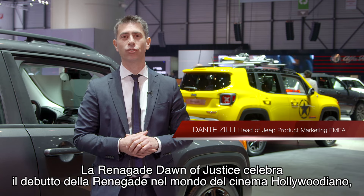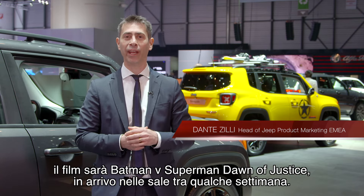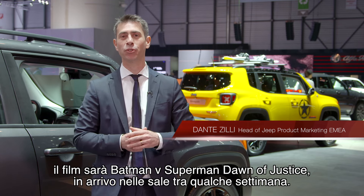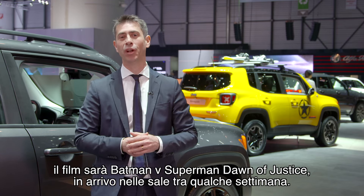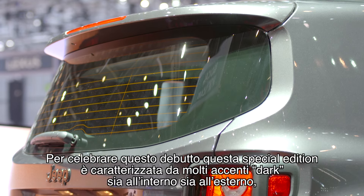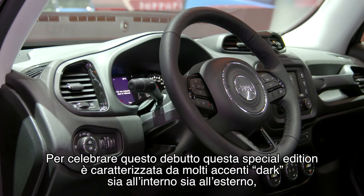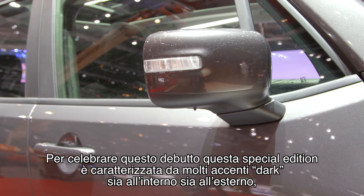The Renegade Dawn of Justice Edition celebrates the debut of the Renegade in a major Hollywood film — Batman vs Superman: Dawn of Justice, which is going to premiere in Europe in a few weeks. To celebrate this debut, we are introducing a special edition characterized by a dark accent both on the exterior and the interior.